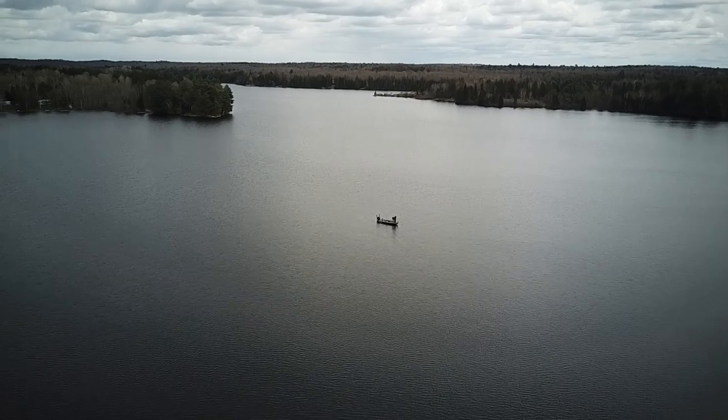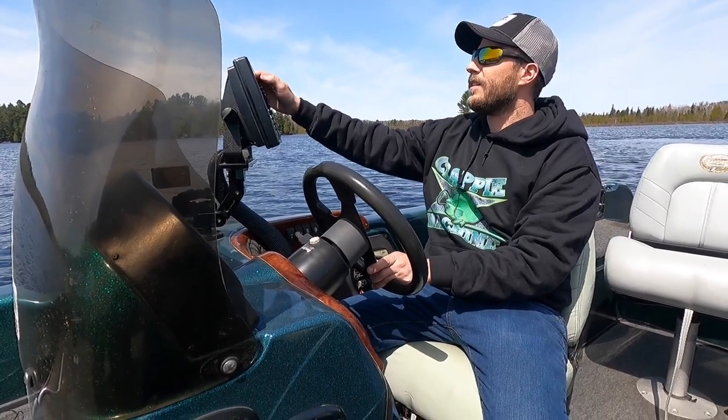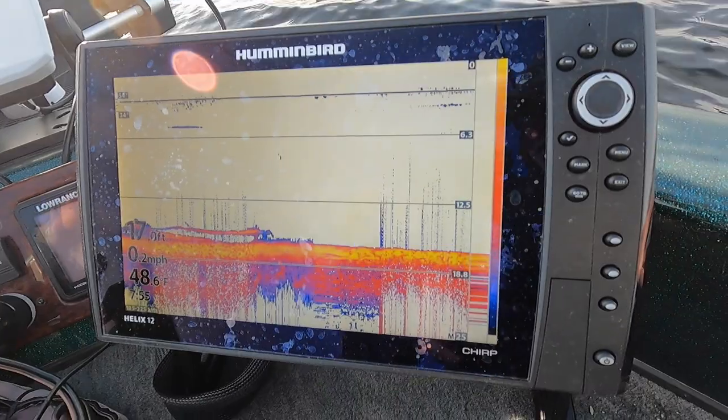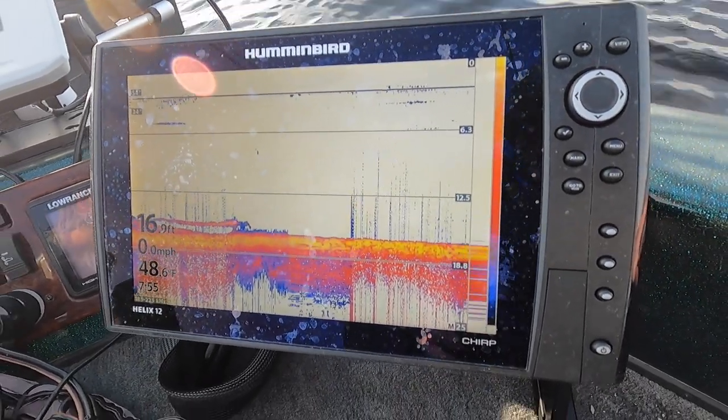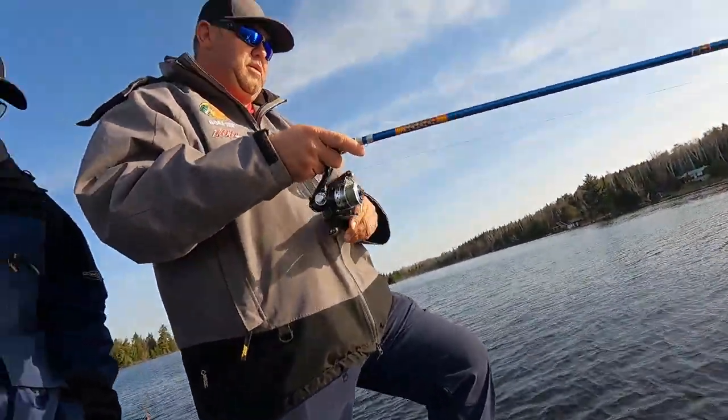When it's super cold and the ice first comes off, there are different things we do to find crappie on lakes that have main lake basins. In the northern fisheries, unlike the southern Ontario fisheries where the ice comes off earlier and the shallows warm up faster, you won't catch me anywhere near shallow water this time of year. I'm looking for good fish, schooling fish.